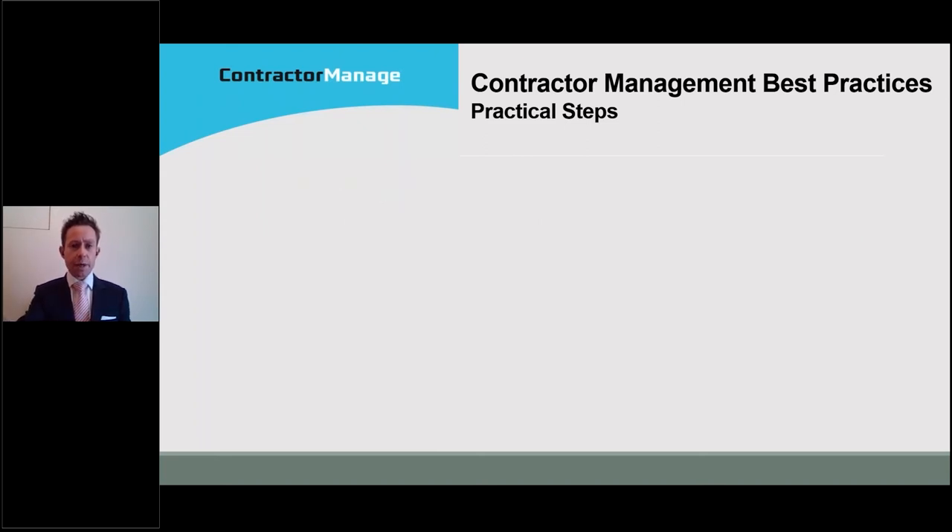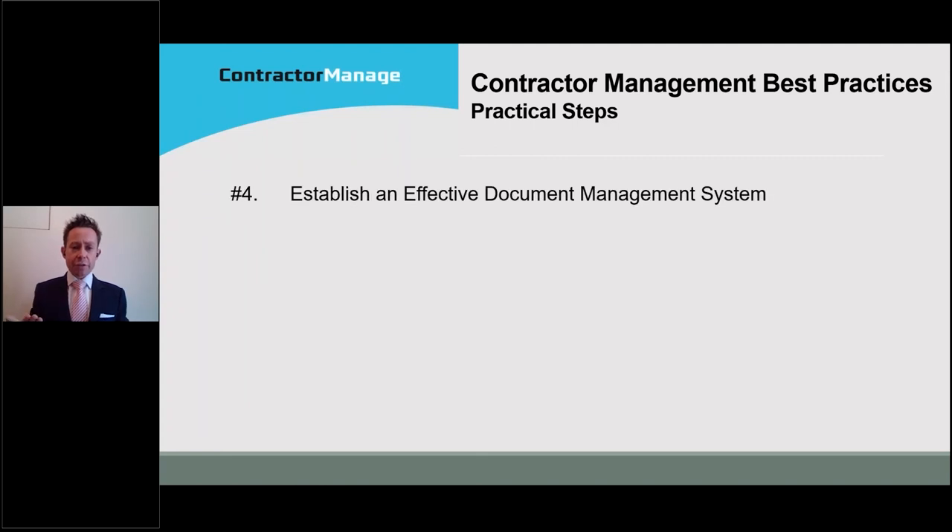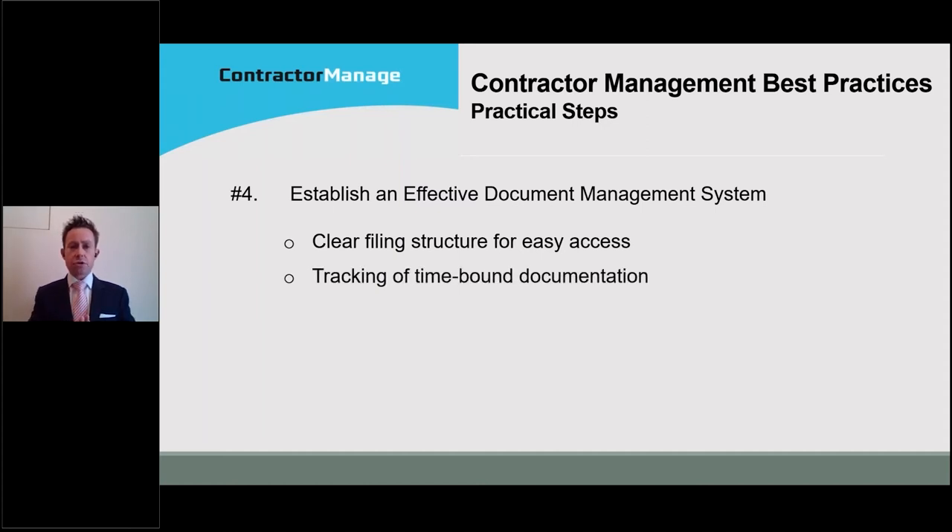That leads us to the fourth step, which is having an effective document management system in place. A system that creates a clear filing structure for storing and easily accessing documentation obtained from contractors. Something that tracks time-bound expiry of licenses, permits, business registrations, and liability certificates of currency. A practical system that actually works in obtaining this documentation, identifying where you're still waiting, and alerting you to things that are expiring so you can follow those up effectively.